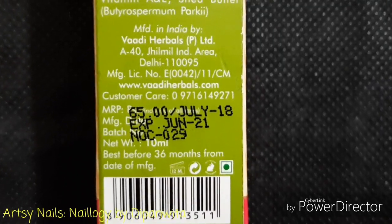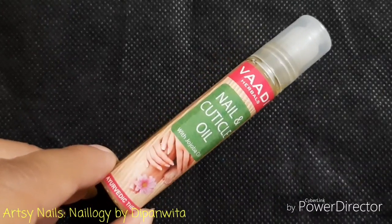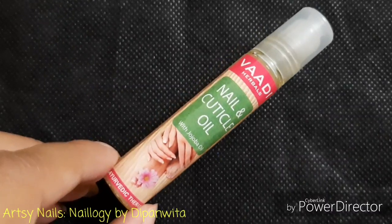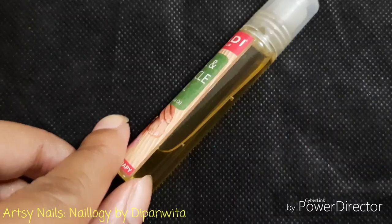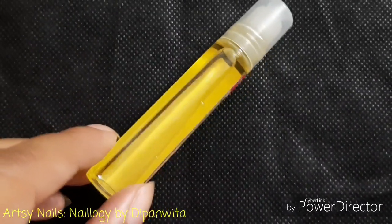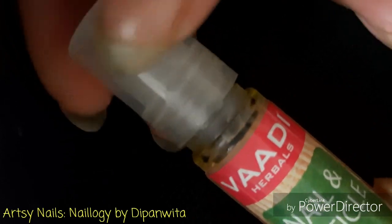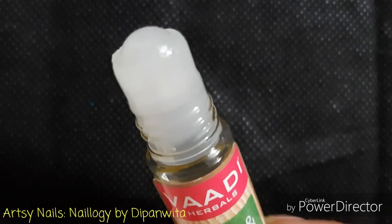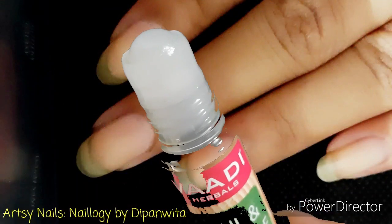This is how the bottle looks — it's a cylindrical plastic bottle with a label on top, but no other details are available on the bottle itself. The oil is yellow in color as you can see. The bottle has a screw cap, which is very secure so there's no fear of spillage. Once the bottle is open, you will find a roll-on tip like this. This oil has a gingery smell.